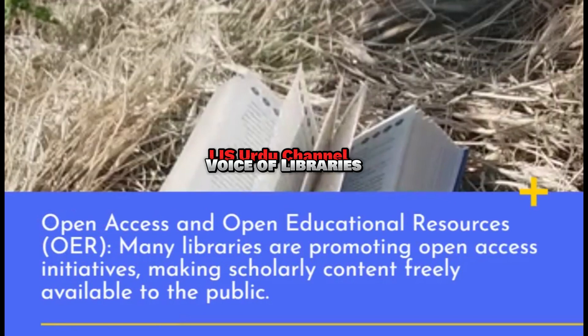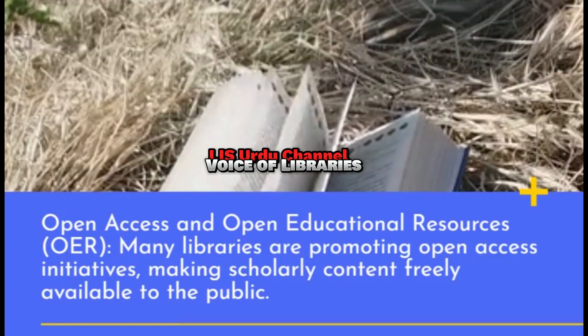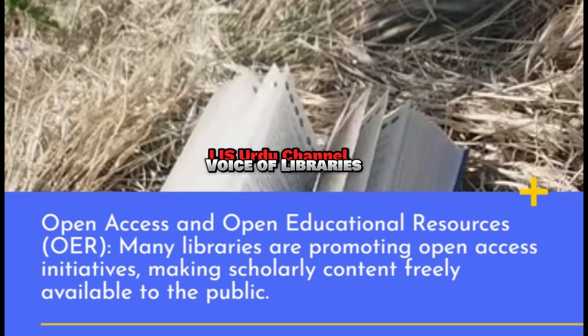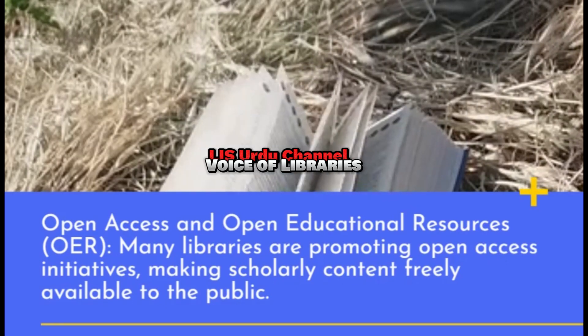Open Access and Open Educational Resources: Many libraries are promoting open access initiatives, making scholarly content freely available to the public.